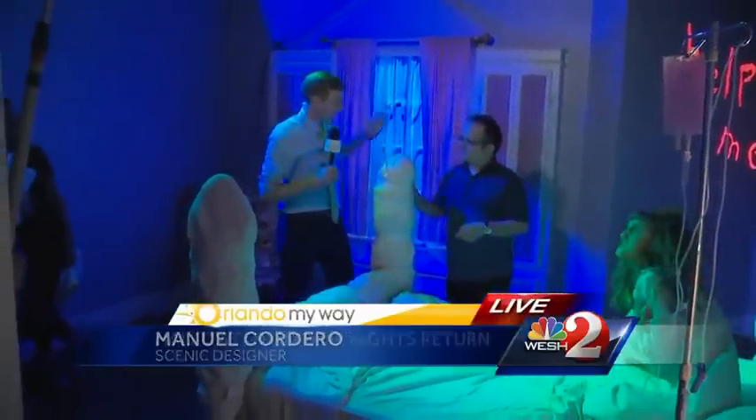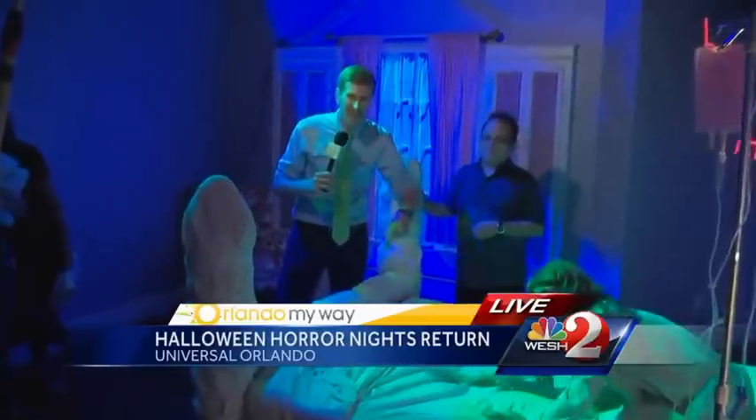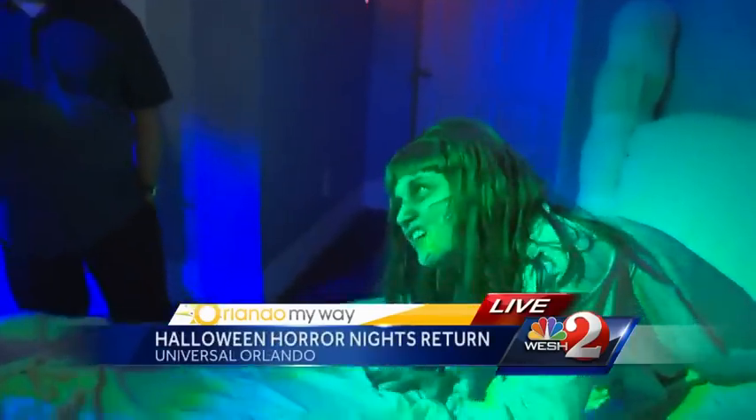The lights are up and I'm already terrified. Halloween Horror Nights starts tonight here at Universal Orlando, going on select nights through Halloween. I wore a green tie today because I knew Reagan would probably throw up soup on me. Sending it back to you guys.